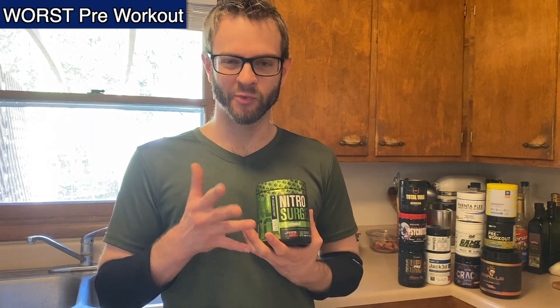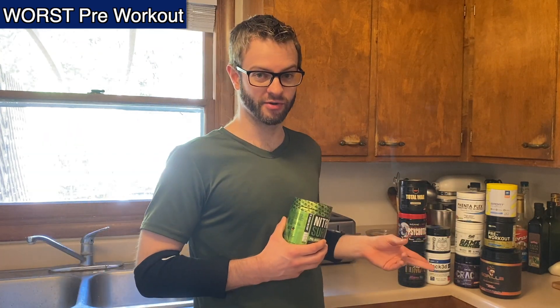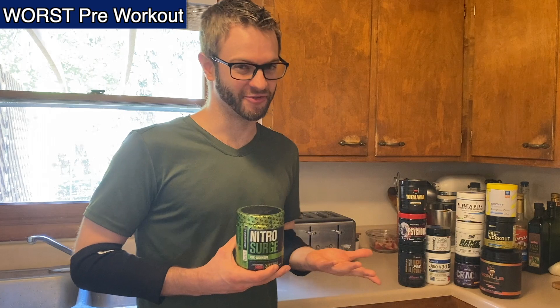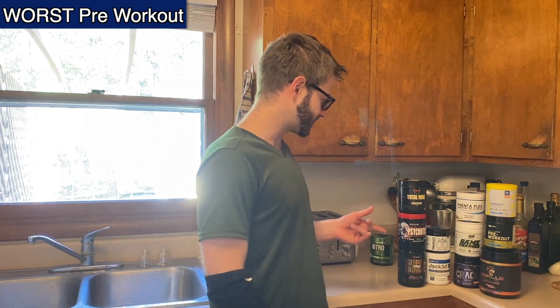The bigger reason why I'm not going to buy this again is just because why would I buy this sort of mediocre, wishy-washy, watery pre-workout when I have a bunch over here that I really like — or at least a few that I know for sure I like better?